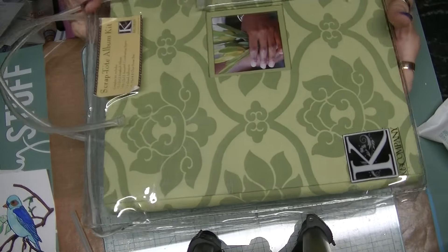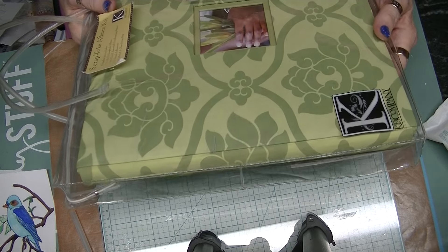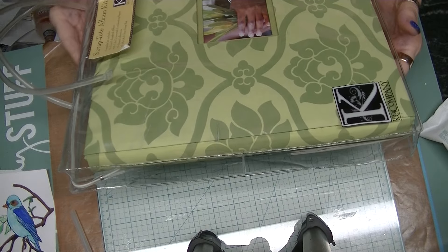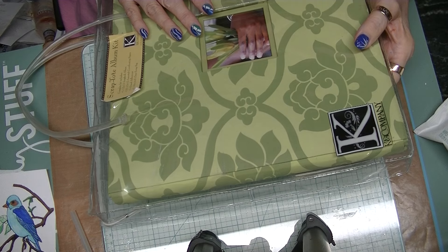I have a couple of stencils that I bought that are doubles, so I'm going to pull them out and they will also be going with this kit.